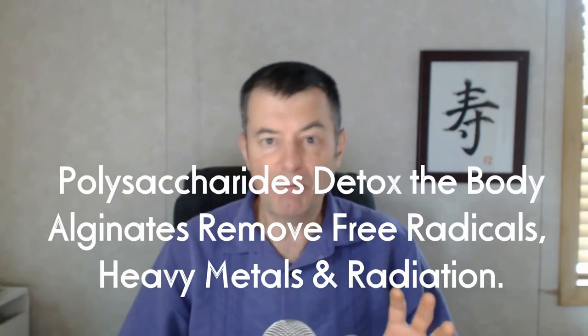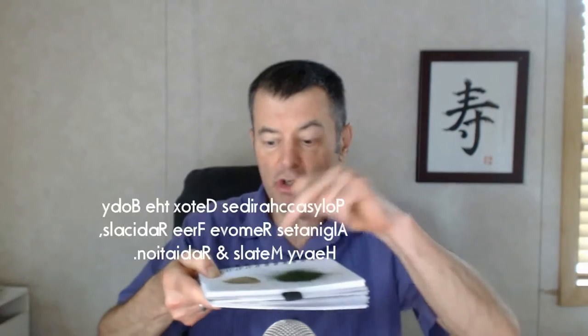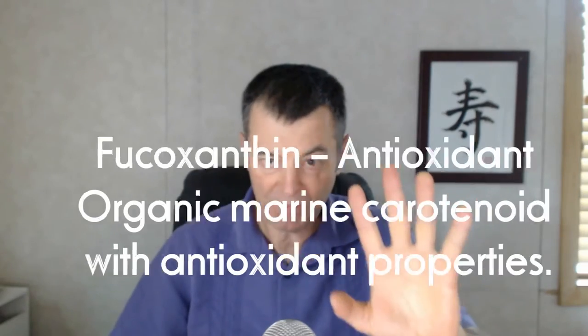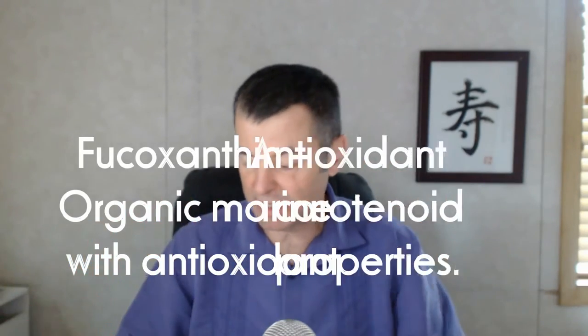Brown seaweed extract has fucoxanthin, a powerful antioxidant, and it's mineral-dense, coming right out of the sea. And as I said, it's 40 times concentrated — you take the juice of the kelp, remove all the fiber, then dry the juice. We put them in a nine-to-one ratio, so you're getting 90 percent chlorella and 10 percent brown seaweed extract.